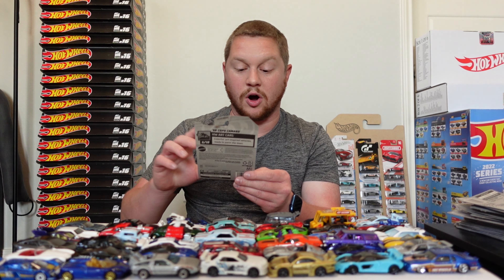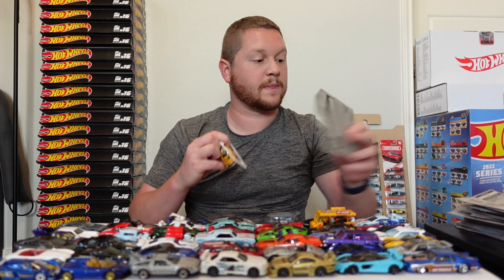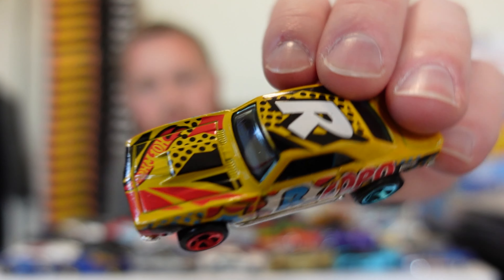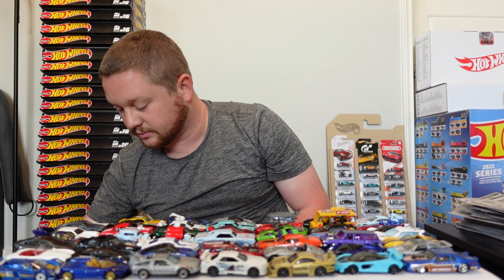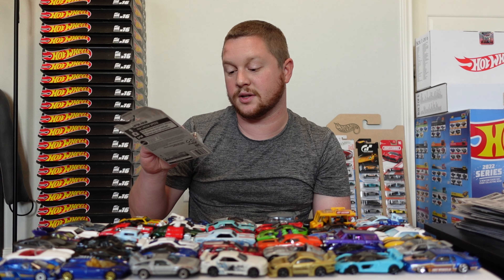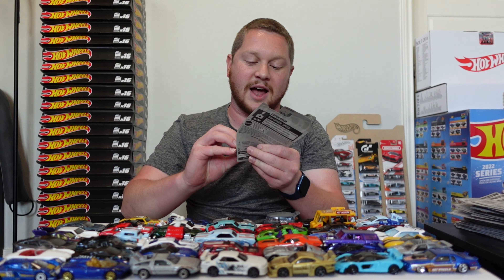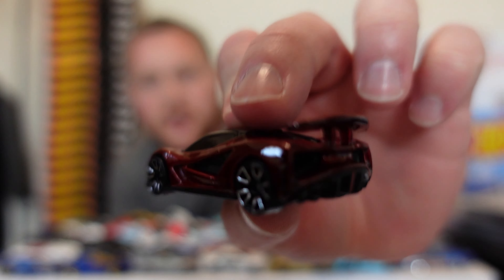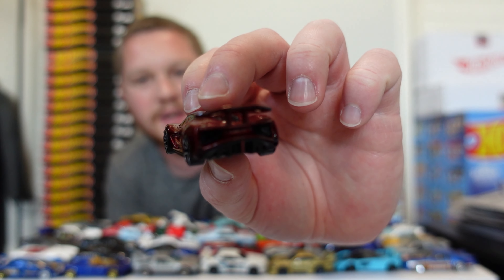And then we have a Hot Wheels Art Car — it's the '68 Copo Camaro. This one actually looks really cool — it has like that comic book kind of theme on it, and even on the roof. It has two different colored wheels, so that looks so cool. Then we have the Lotus Evija — I'm not even sure how you pronounce that — but the car looks absolutely amazing. Ever since this came out I've been wanting to open one up. They did make a Super Treasure Hunt version of this car, and wow, the color, the body lines, the shape — everything about it looks so good.